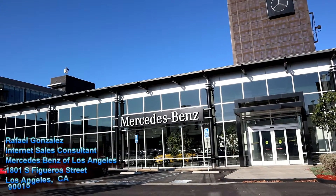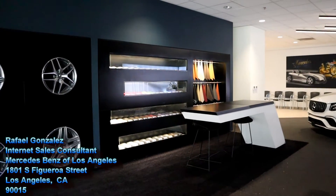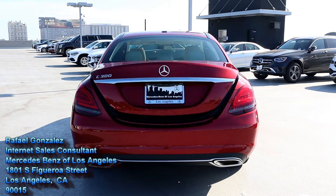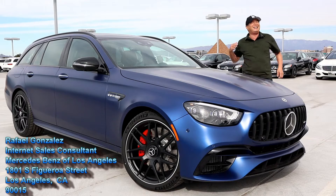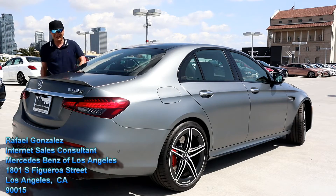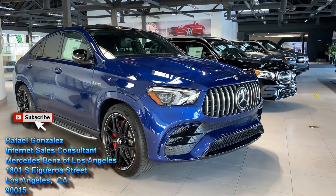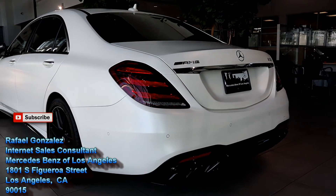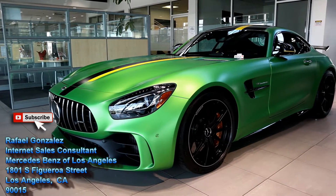This review wouldn't have been possible if it wasn't for Mercedes-Benz of LA and Rafael Gonzalez. They have a wide variety of sedans, SUVs, e-wagons, and AMGs. Check out their website, call Rafael, and make an appointment with him. He'll work with you and help you get into a vehicle you're looking for. Here are a few words from Rafael.